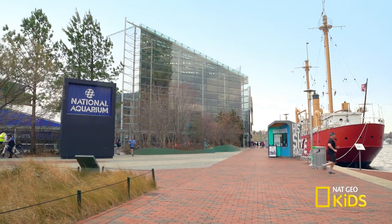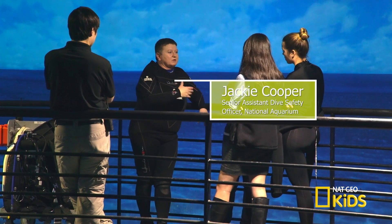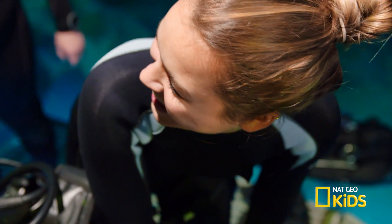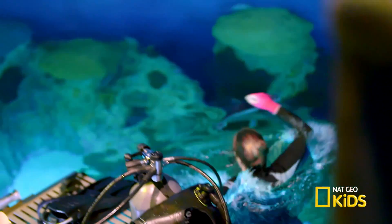I'm here at the National Aquarium with Senior Dive Safety Officer Jackie Cooper. We're diving in the Atlantic Coral Reef Tank to check out the sand tilefish. Ready, set, go!